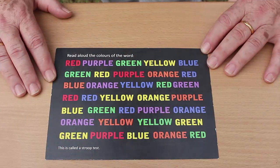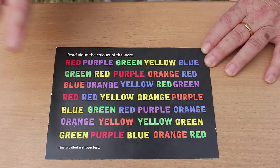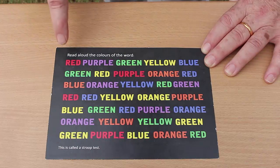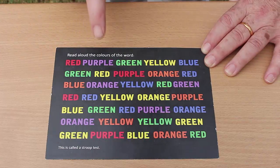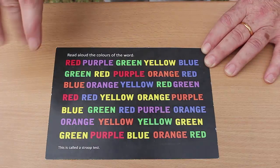The Stroop test consists of a whole list of words — they happen to be colours — and they're all in different coloured letters. The challenge for you is not to read the words themselves, but to say the colours of the letters. There are lots of different words in lots of different colours, so what we need to do is read aloud the colours of the letters, not what the word says.